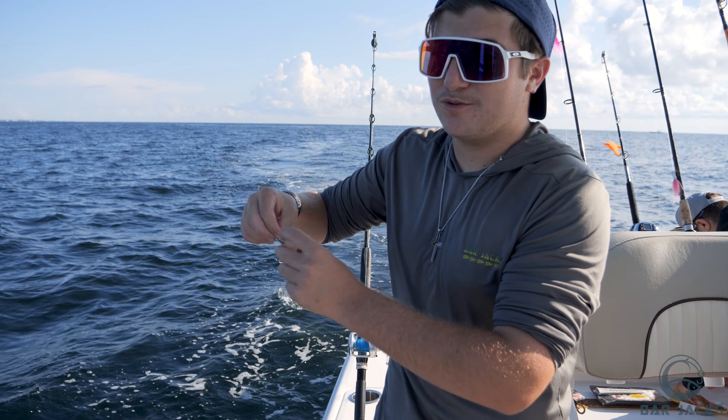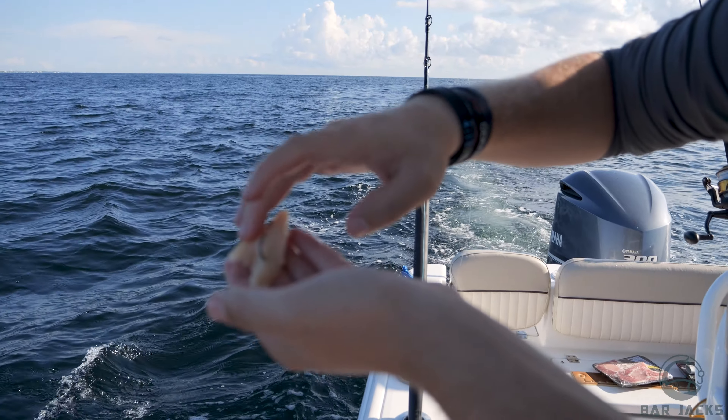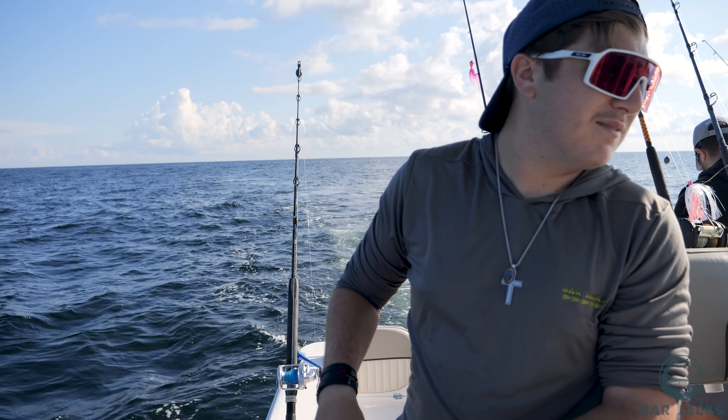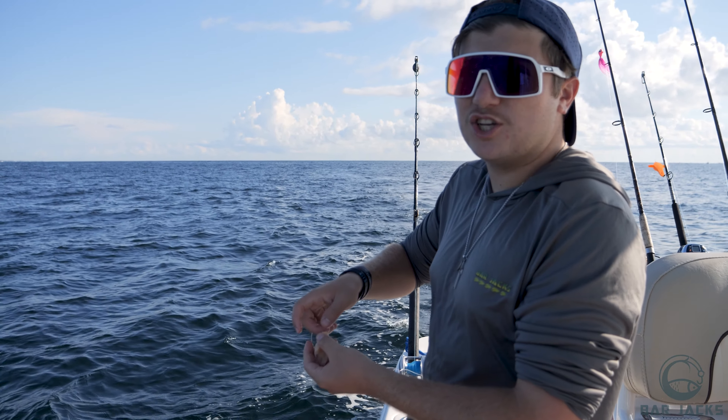Austin is still on number two, so we're both tied right now. I put the hook right in the middle of the chicken cube — this should work better. We just reset on the spot and we're marking something really big down there, probably a king.